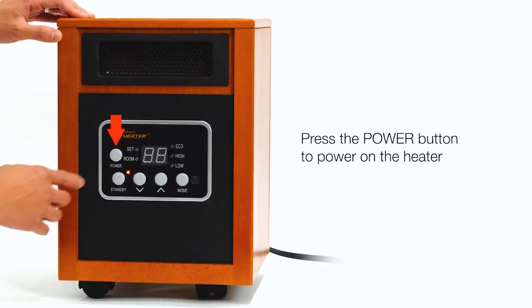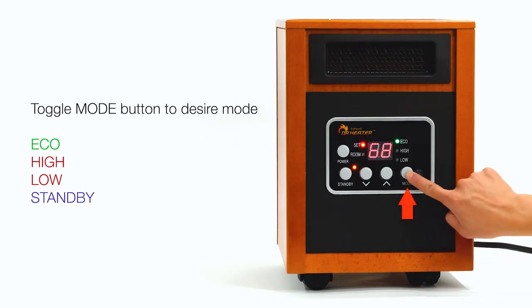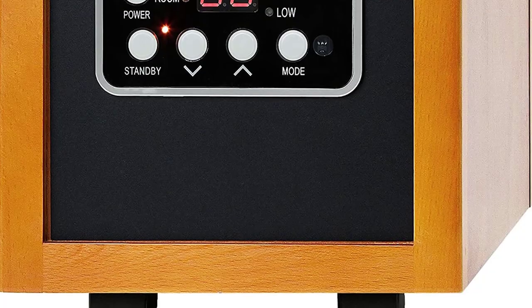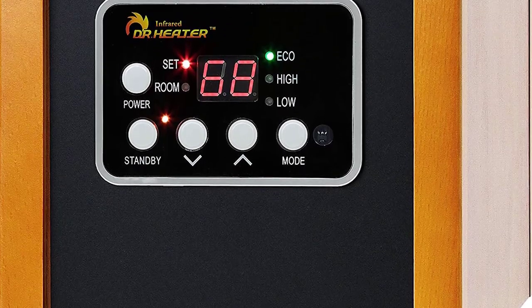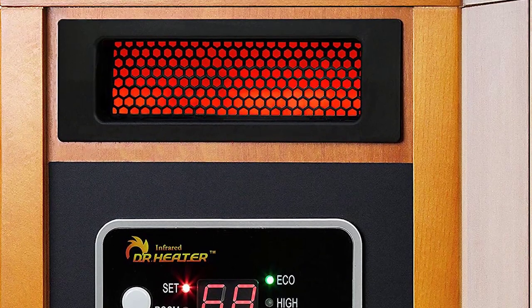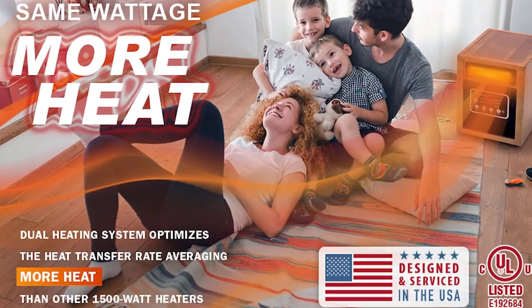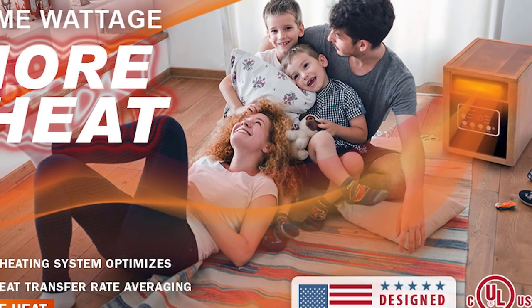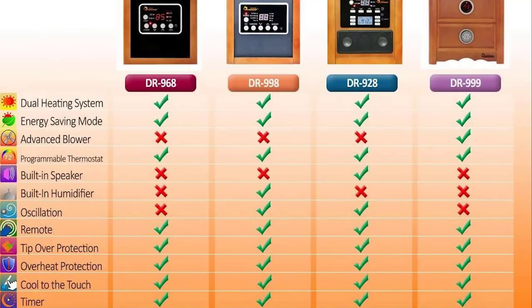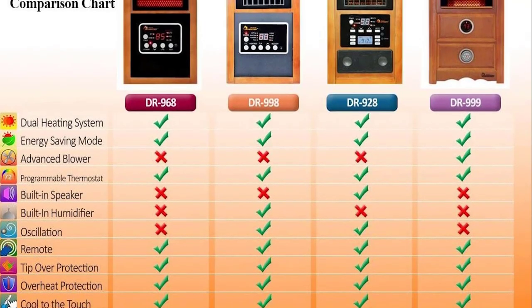Finally, the number one product on our list is the Dr. Infrared Heater portable space heater. It has a pleasant design and cools quickly, making it a good choice for a bedroom, office, dorm room, or other small space. The heater is heavy, so it requires two people for moving, and it comes with only a small 30-inch power cord, so you'll need an extension cord if you want to use it in another room. The fan is also loud, so keep that in mind if noise is a concern.